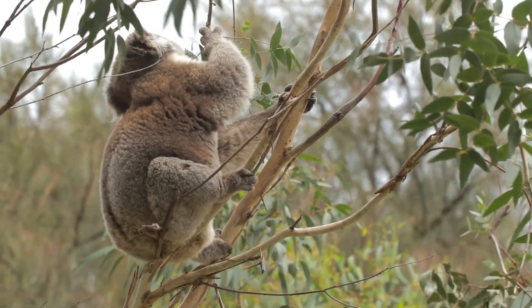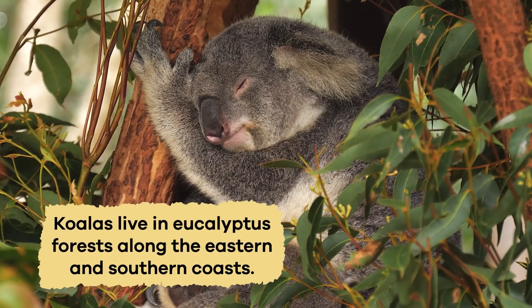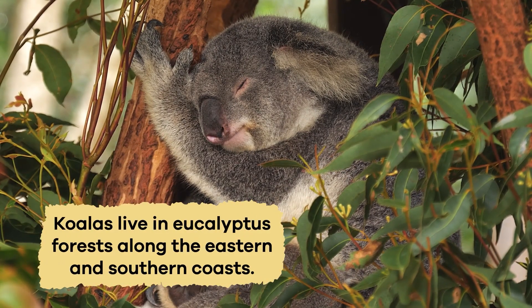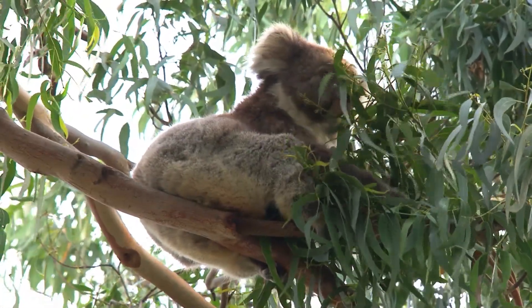You will only find koalas in the wilds of Australia, their native land. Koalas live in eucalyptus forests along the eastern and southern coasts. These forests provide them with plenty of food and shelter.